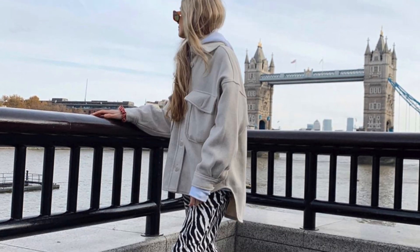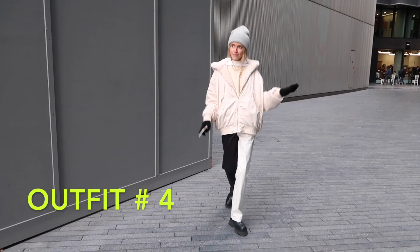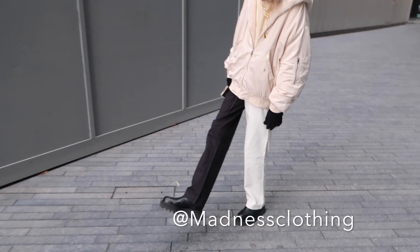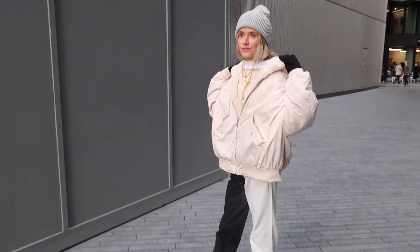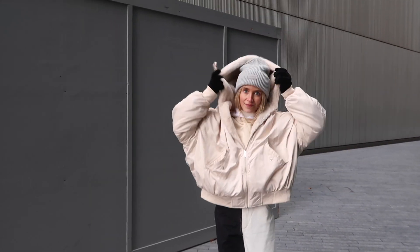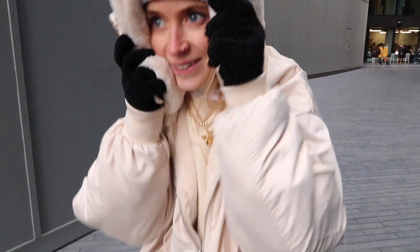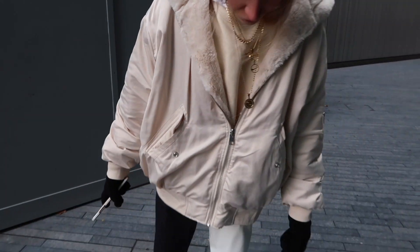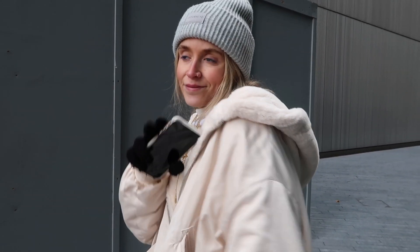For outfit four, I received another pair of really cool trousers from Madness Clothing again. I paired these with a really cozy, comfy coat from Zara — it's like a bomber jacket but completely lined with fur. The sweater underneath is also from Zara. The jewelry is the same as before, and this beanie is my ultimate favorite from H&M.